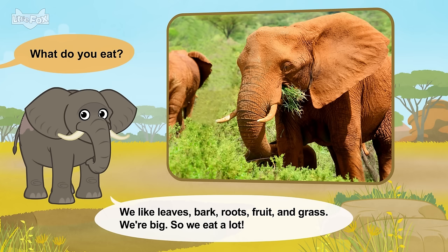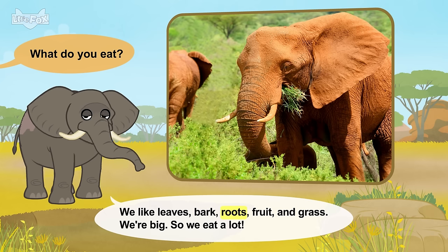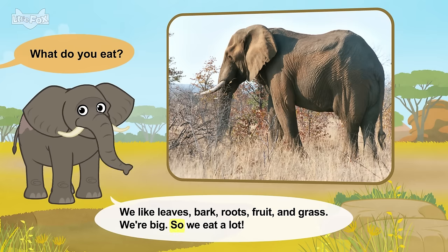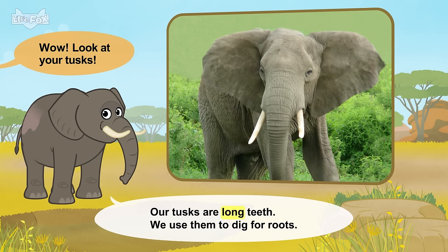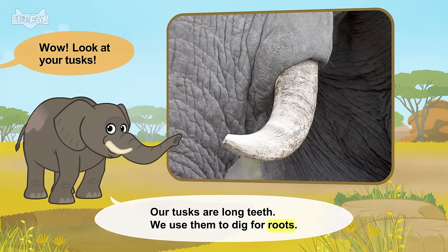What do you eat? We like leaves, bark, roots, fruit, and grass. We're big, so we eat a lot. Wow! Look at your tusks. Our tusks are long teeth. We use them to dig for roots.